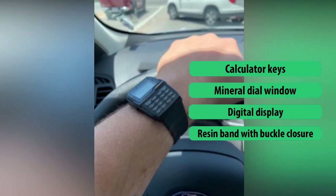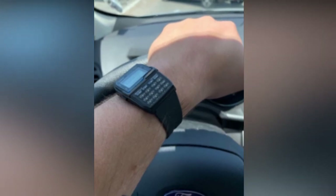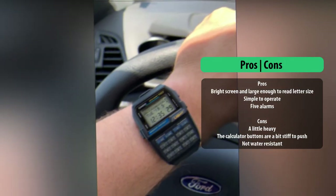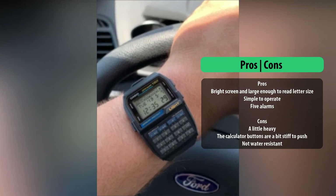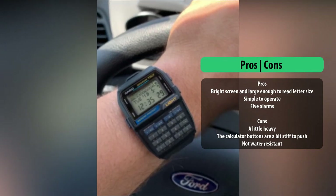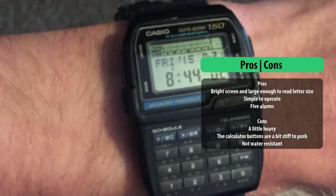For the everyday nerd and those excited by new innovative technologies, we present to you the Casio Men's DBC-32-1 Digital Watch — a spectacular timepiece model made to cover all your time telling and calculation needs.